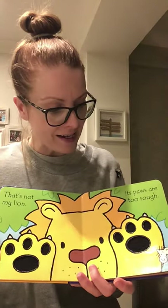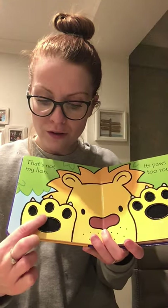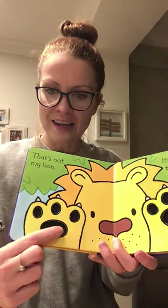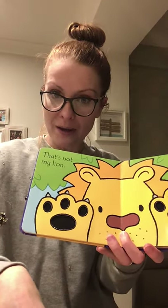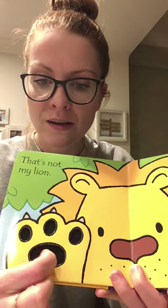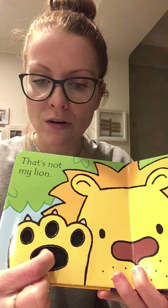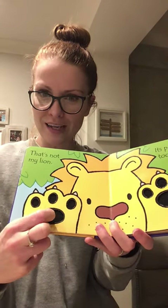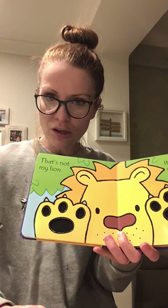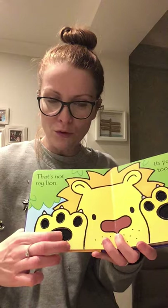'That's Not My Lion. Its paws are too rough.' They're not smooth — that's the opposite of rough. These ones are very rough, and that helps the lion to grip. Do you remember the polar bear had rough paws as well? And if you listen when I run my finger across it, it makes a noise, doesn't it? Like a scratchy noise. We could say they're scratchy too — that's another good describing word. Rough, scratchy paws.